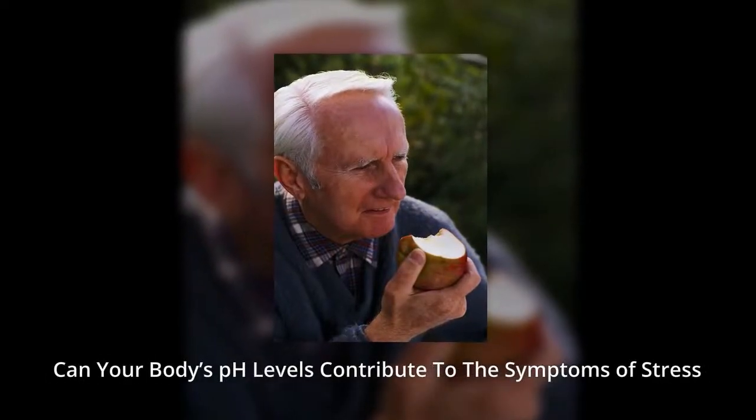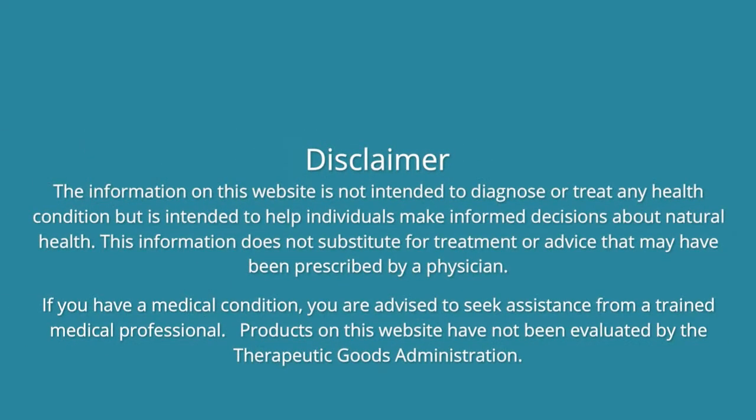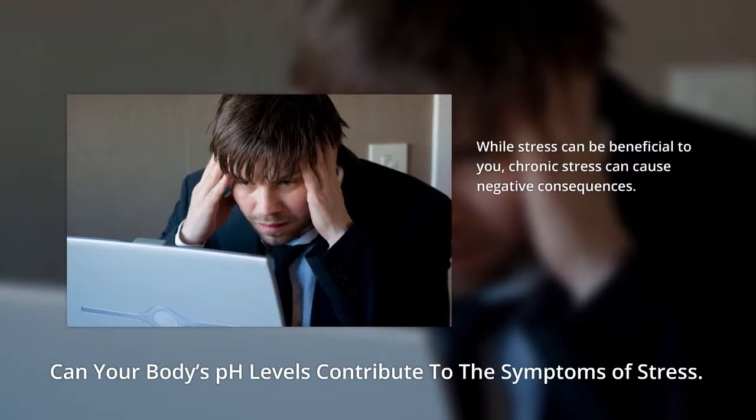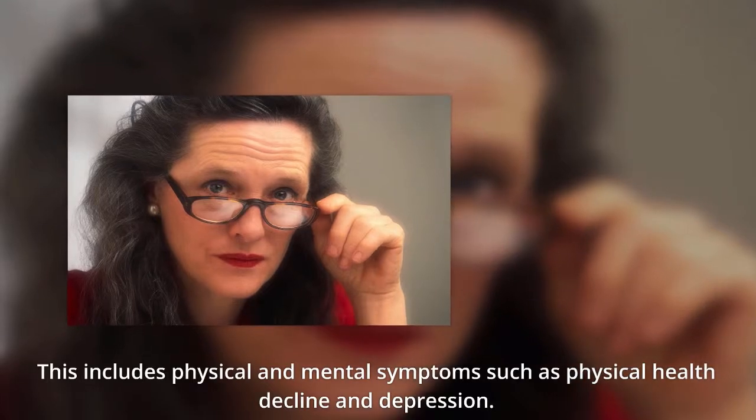Can your body's pH levels contribute to the symptoms of stress? While stress can be beneficial to you, chronic stress can cause negative consequences. This includes physical and mental symptoms such as physical health decline and depression.